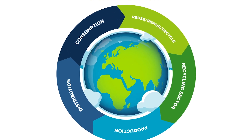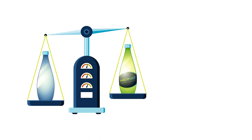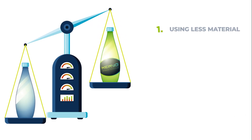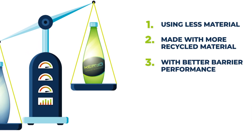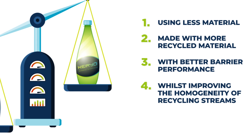Kerio Packaging Technology will accelerate the transition from linear to circular, as Kerio improves the performance of polymers, enabling the production of plastic packaging using less material, made with more recycled material with better barrier performance, whilst improving the homogeneity of recycling streams.